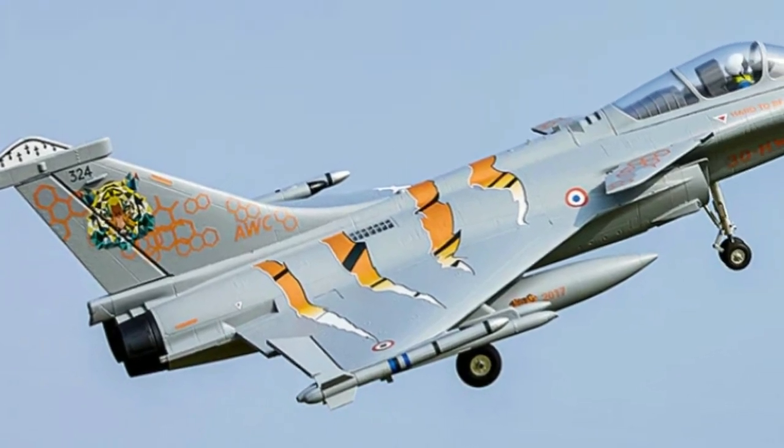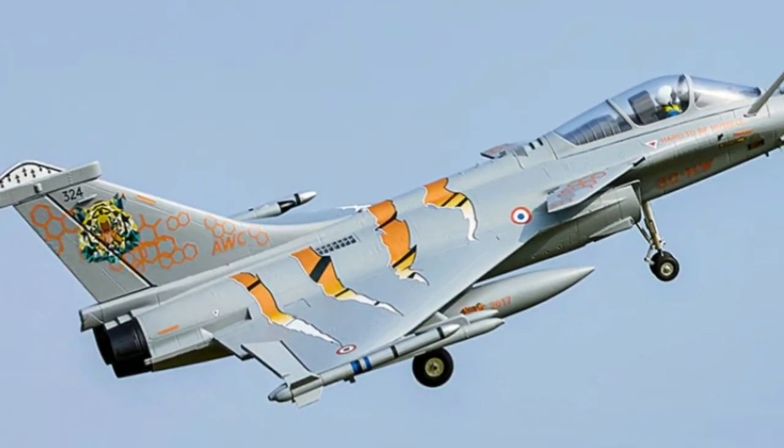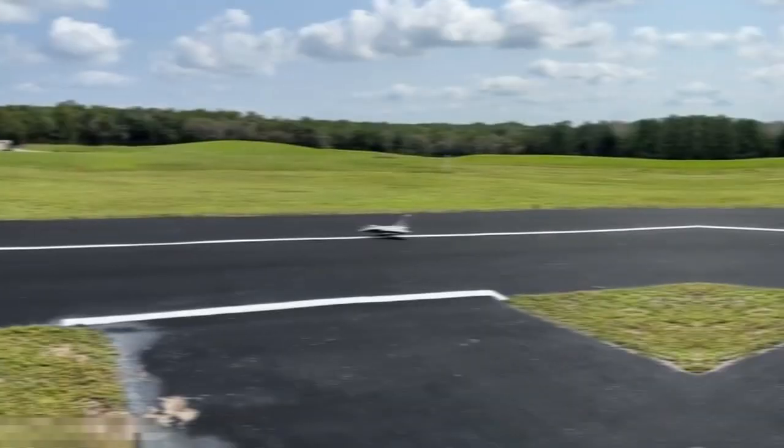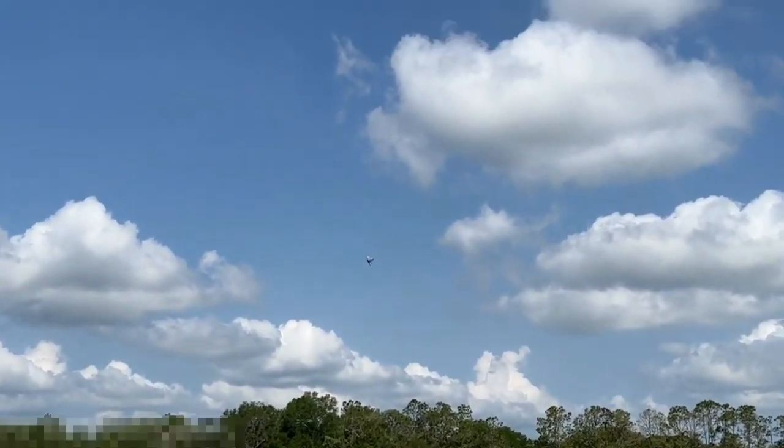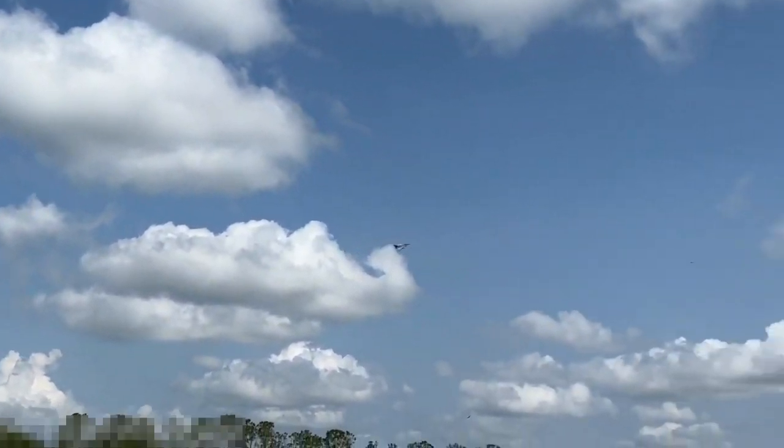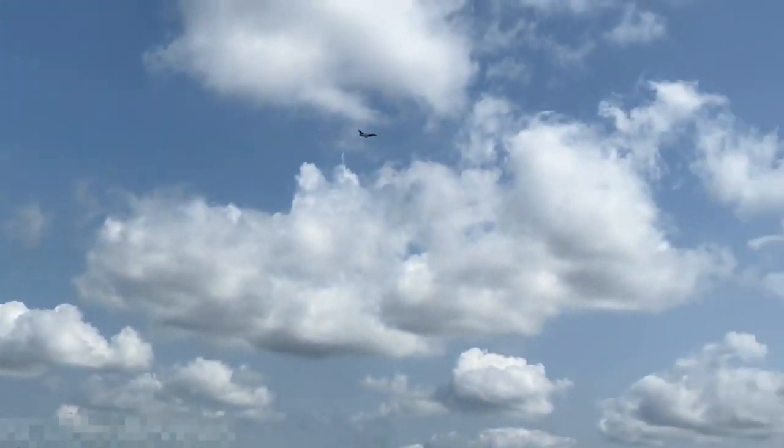Choose from Ready to Fly (RTF) or Plug and Play (PNP) options, each tailored to your flying preferences. With everything you need included in the box, the FMS Rafale ensures an effortless transition from assembly to flight.